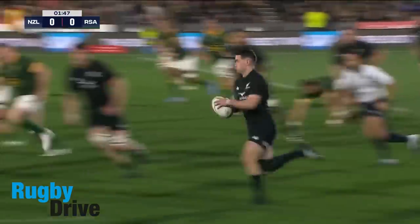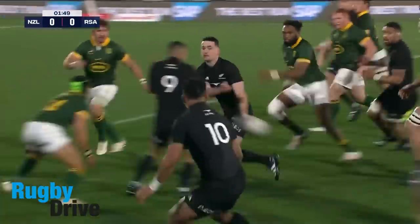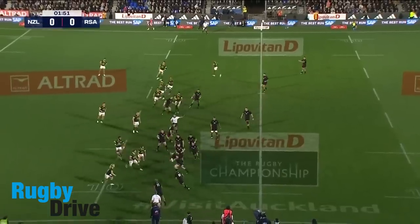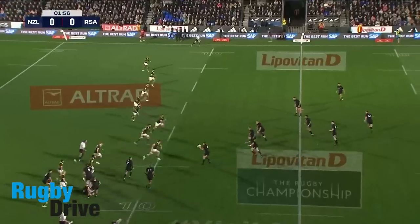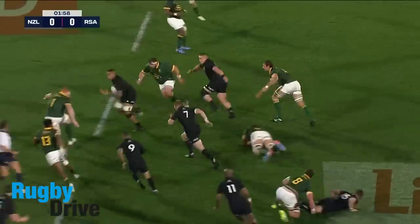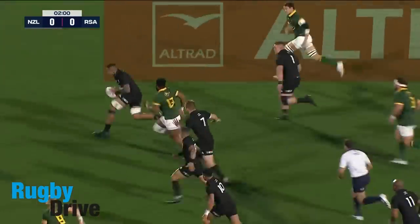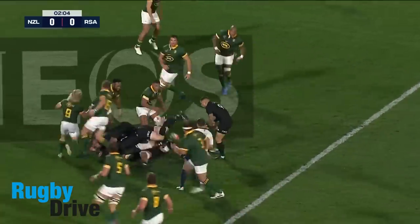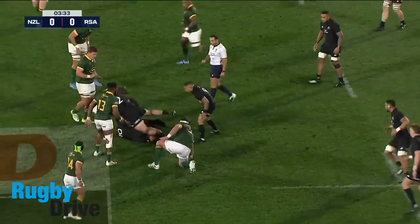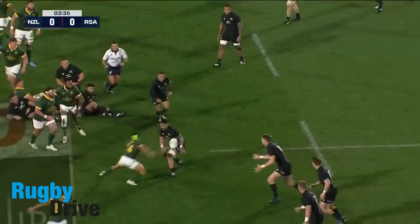And now the All Blacks looking for a counter-attack through Will Jordan. Gould knocked down and went back, and it snapped up for a ruck. There's the All Blacks rampage inside Springbok territory — carried on. What a great run, accelerates nicely, still on their own side of halfway though.